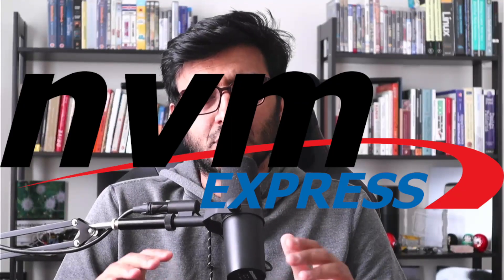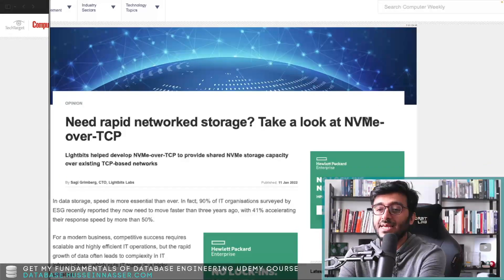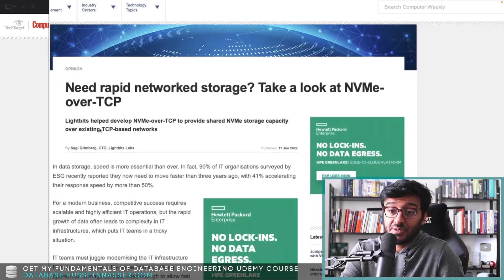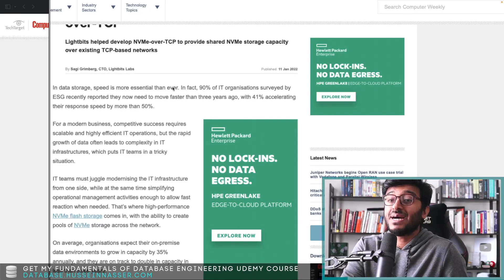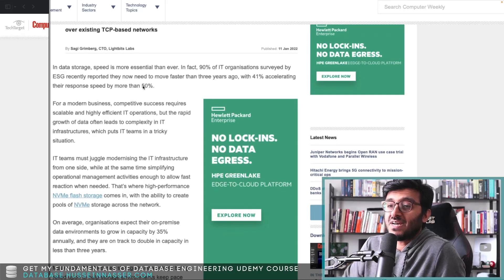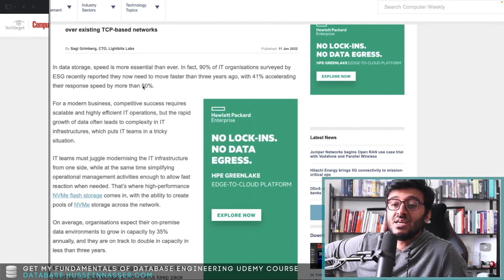It looks like the NVMe folks are bringing this technology down to the TCP stack — this is very interesting. Let's jump into it. This comes from Computer Weekly: 'Need rapid networked storage? Take a look at NVMe over TCP.' In data storage, speed is more essential than ever. In fact, 90% of IT organizations surveyed by ESG recently reported they now need to move faster than three years ago, with 41% accelerating their response speed by more than 50%.